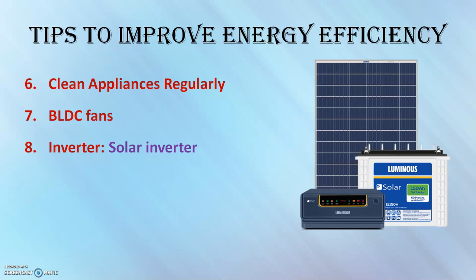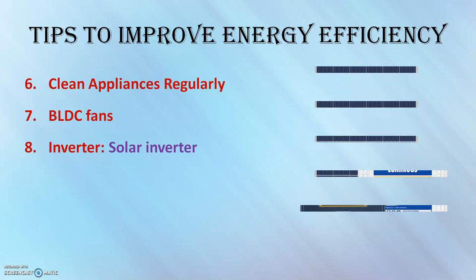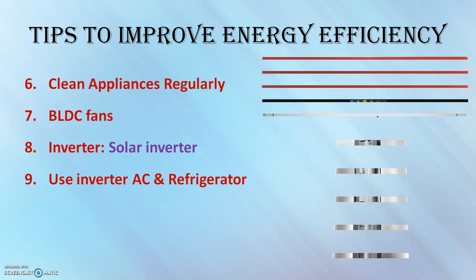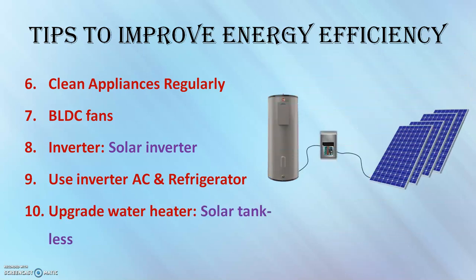Use inverter-type ACs and refrigerators. Nowadays we have inverter-type ACs and refrigerators where the speed of the compressor is controlled, thereby reducing energy consumption. I have also done a video about this — the link is given. Switch over to ACs and refrigerators with inverter technology.